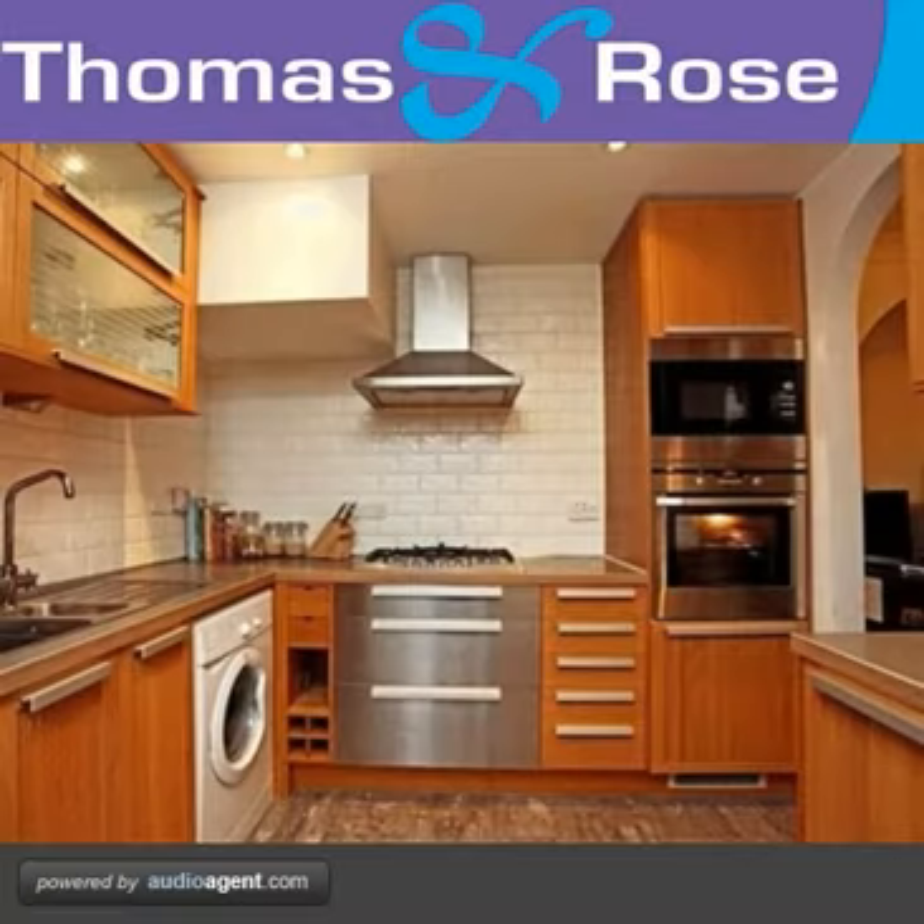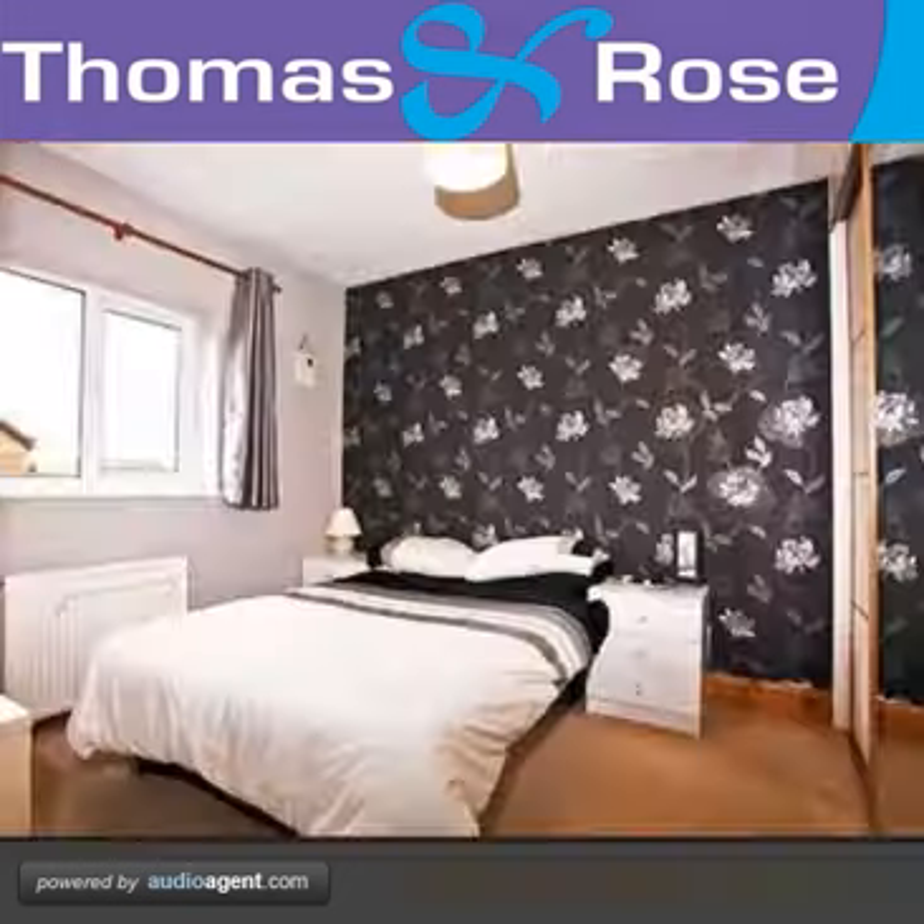Complemented by tiled splashbacks, the modern fitted kitchen offers a range of matching storage units and includes a fitted stainless steel five-ring gas hob with an electric oven below.